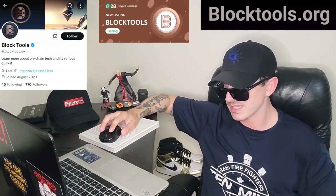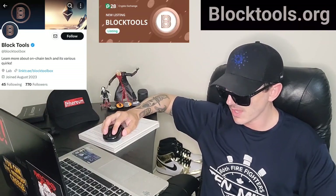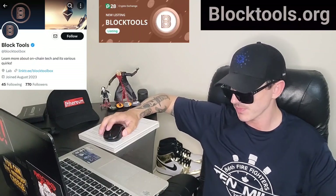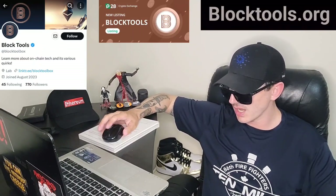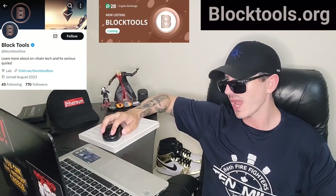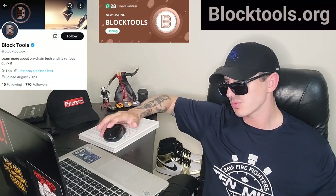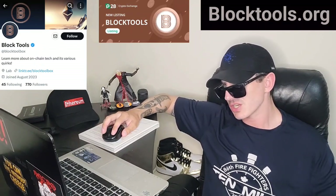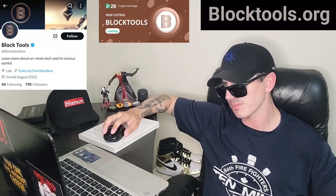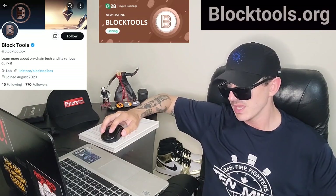The Block Tools token just got listed on a centralized exchange called P2B Crypto Exchange. If you are looking to get this token, all you have to do is download P2B from the Google Play Store or Apple App Store, or get it on your PC, open an account, fund your account with USDT, go into the trade section and search TOOLS — T-O-O-L-S — that is the ticker symbol, and simply buy the Block Tools token.